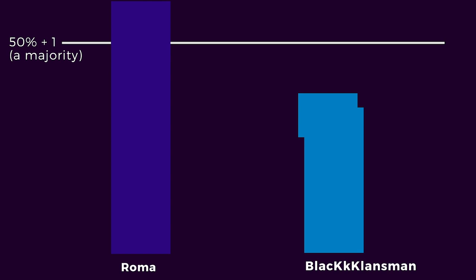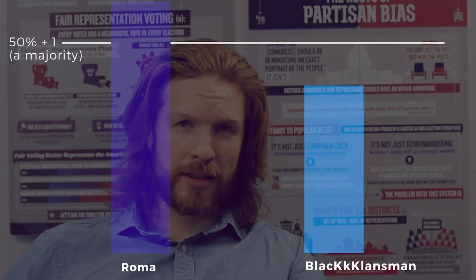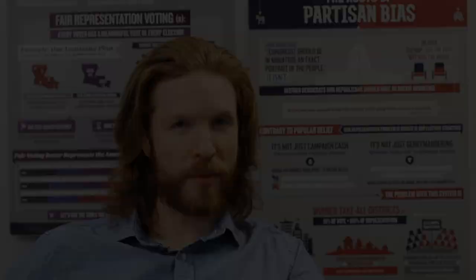But let's back up. How did those eight movies make the shortlist to begin with? The Academy uses ranked ballots to choose nominees in all the major categories. Just like for best picture, Academy members rank their choices to nominate their picks for best actor and actress, best director, and so on.